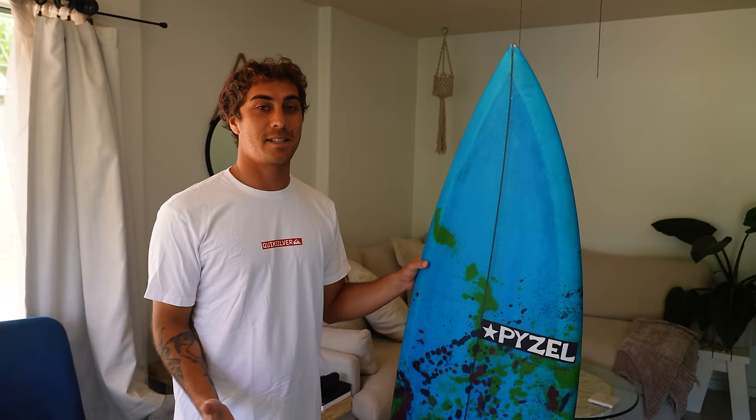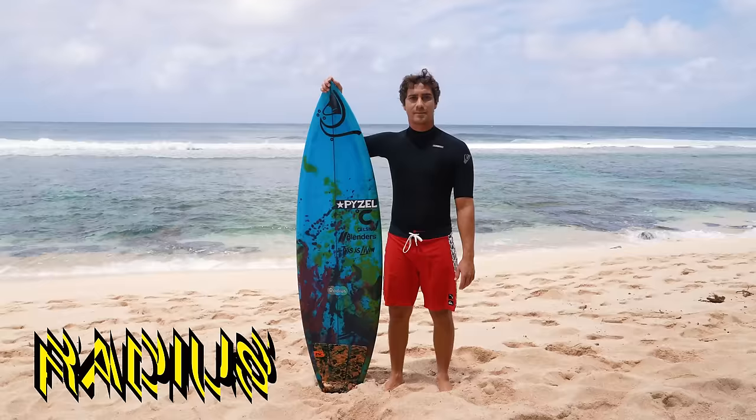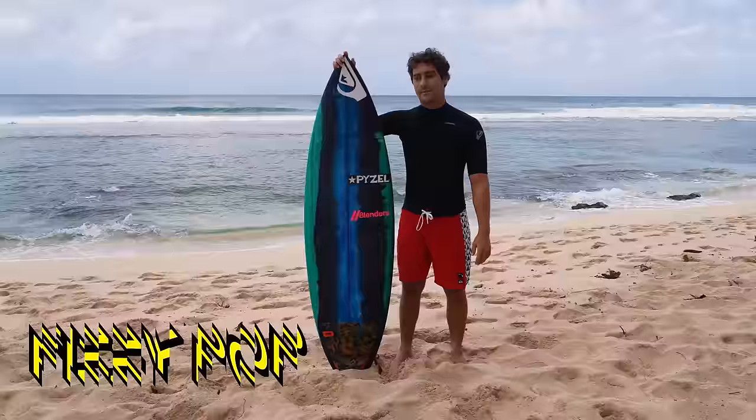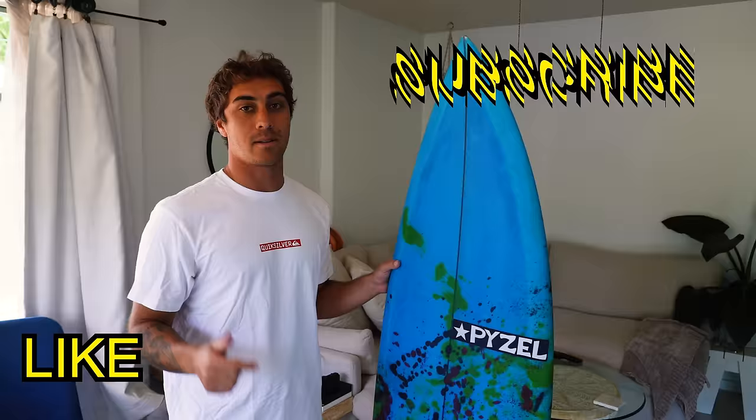Today we will be testing four brand new surfboards from Pizzell. Right here we have the Radius, we have a Shadow, we have a Red Tiger, and we have a Fizzy Pop which is kind of a secret surfboard and I don't even know if Pizzell wants people to know about it, but we're gonna test it today and break it all down for you guys. Like this video, subscribe to the channel, and be sure you turn on notifications.